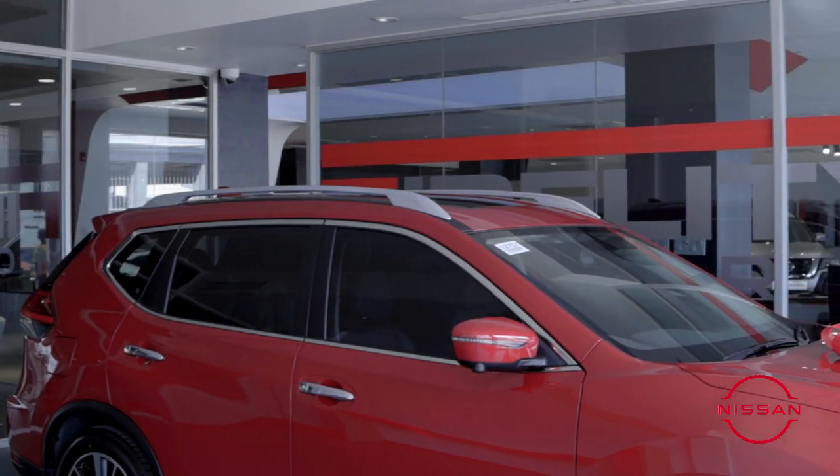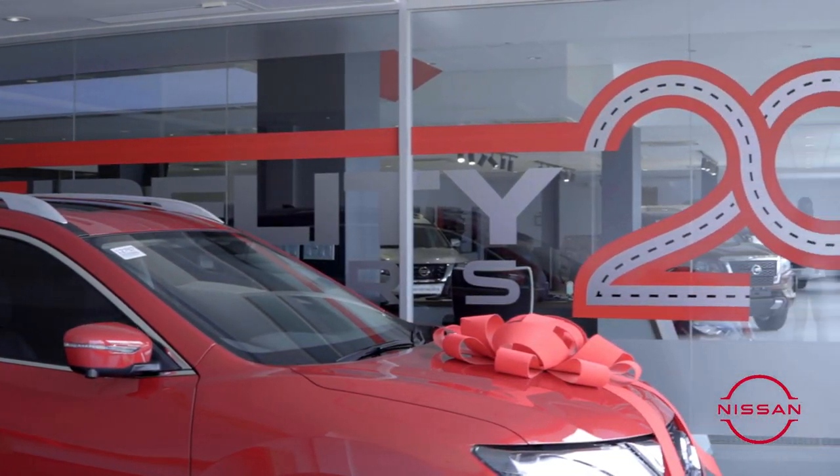This is the delivery bay. This is where we give our customers the number one delivery experience in Jamaica.